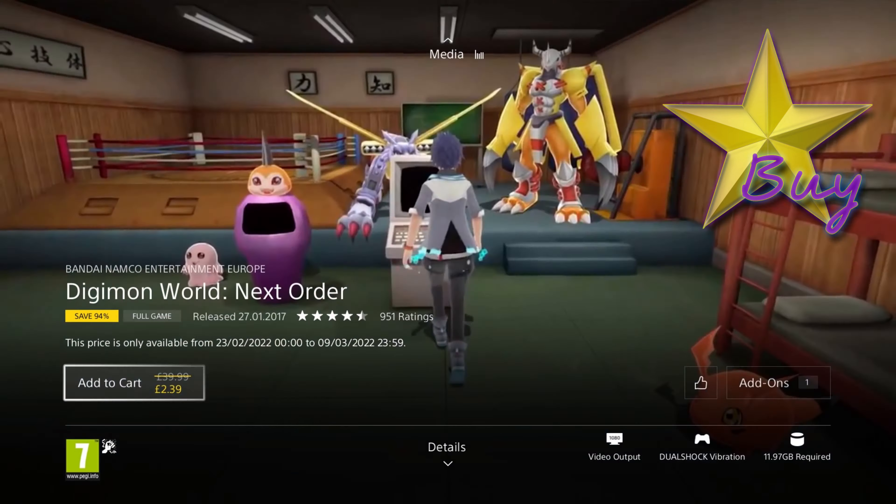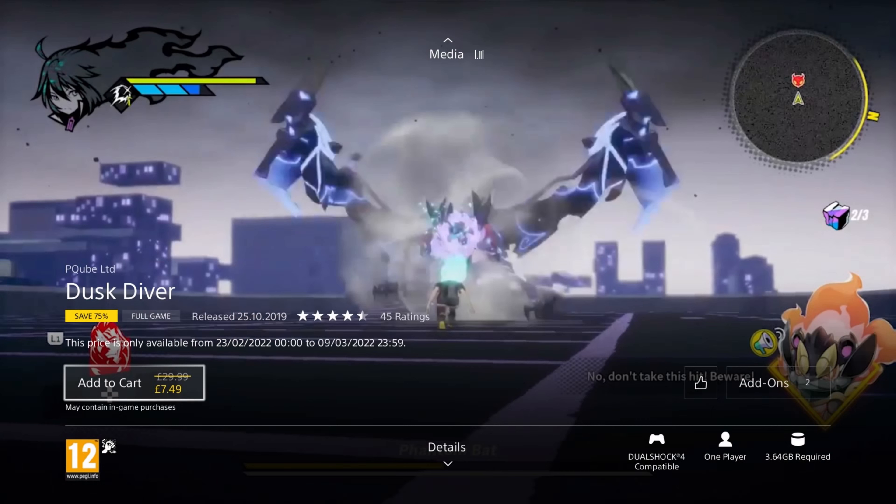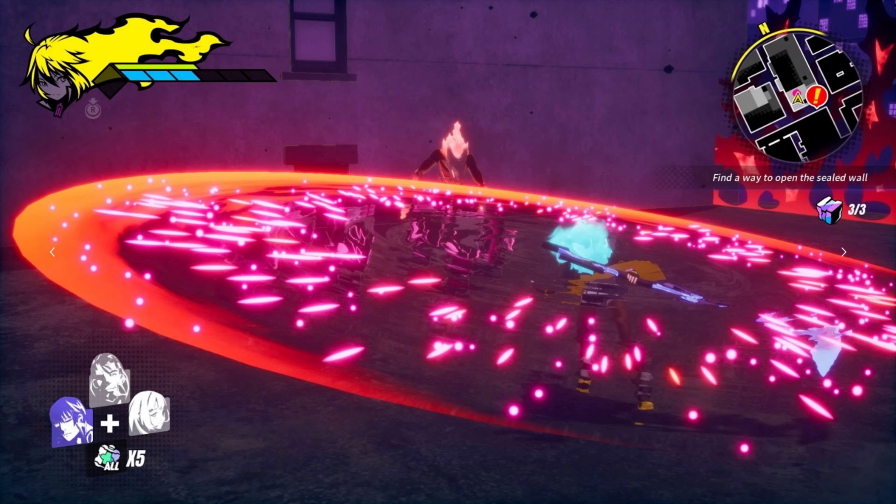We have a beat-em-up next — Dusk Diver. It was released in 2019, so it's 3 years old, and it's on at least a 65% discount for the price of £10.49, or £7.49 with PS Plus. In this game, when an unstable dimensional rift unleashes gods and phantoms on the human world, a high school girl called Yang Yumo must fight alongside the guardians to defeat them. It features a vivid depiction of the streets of Ximending and a full voiceover. You don't see many beat-em-ups these days, and this looks like a pretty decent modern one with 3D graphics.